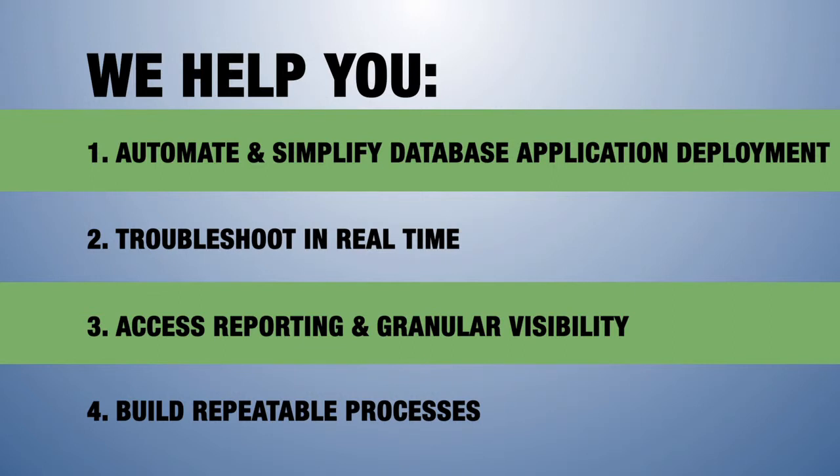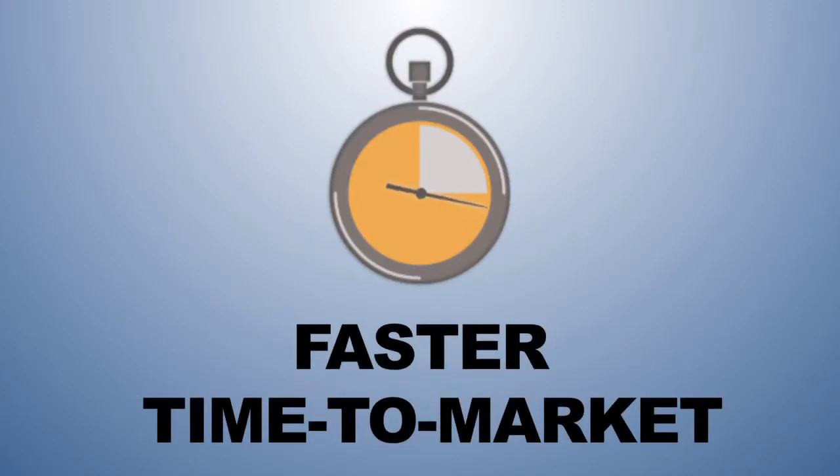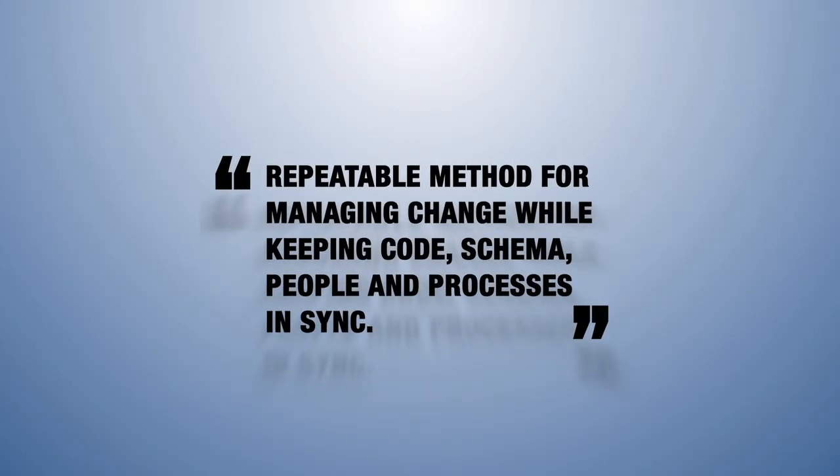You'll achieve faster time to market because DaticleDB automates complex parts of the release process, which often burden the application lifecycle team. And finally, you get a repeatable, standardized method for managing database change while keeping everyone in sync.